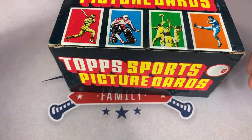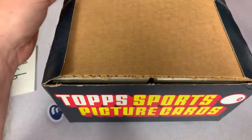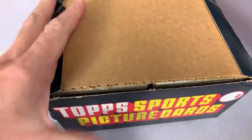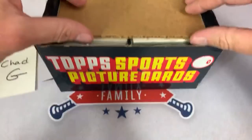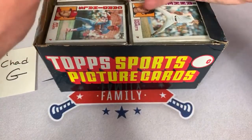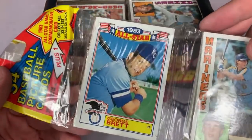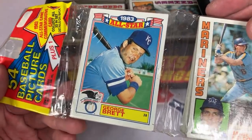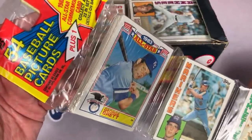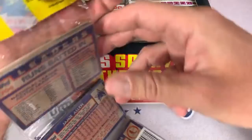Here we go — number one. We might find Mattingly just peering at us from the very top of the see-through rack box — maybe, maybe not. I'm going to keep the rack box on screen the whole time. There's our first look at the packs. Pack number one, and we will gingerly pull it out. This is for Chad. You can see every rack pack will come with an All-Star from 1983. Chad's going to have George Brett. There are a grand total of 54 cards per pack plus that All-Star commander, so lots of cards.